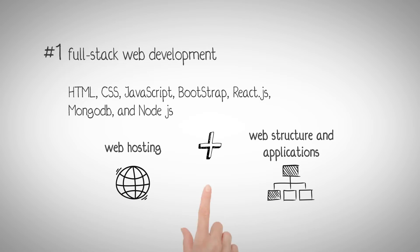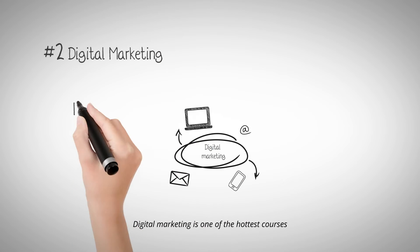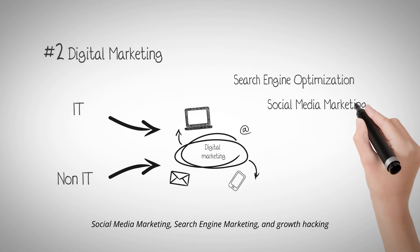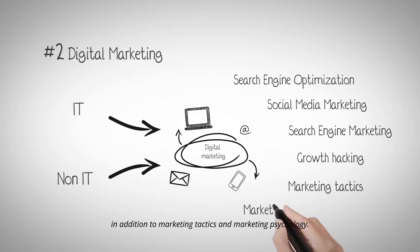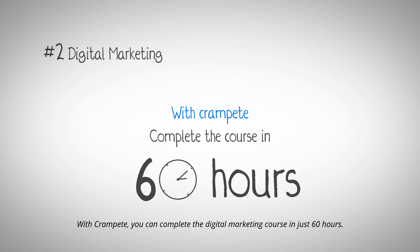Number two: Digital Marketing. Digital Marketing is one of the hottest courses that both IT and non-IT professionals are drawn to. In this course, you will learn search engine optimization, social media marketing, search engine marketing, and growth hacking, in addition to marketing chapters and marketing psychology. With Crampit, you can complete the Digital Marketing course in just 60 hours.